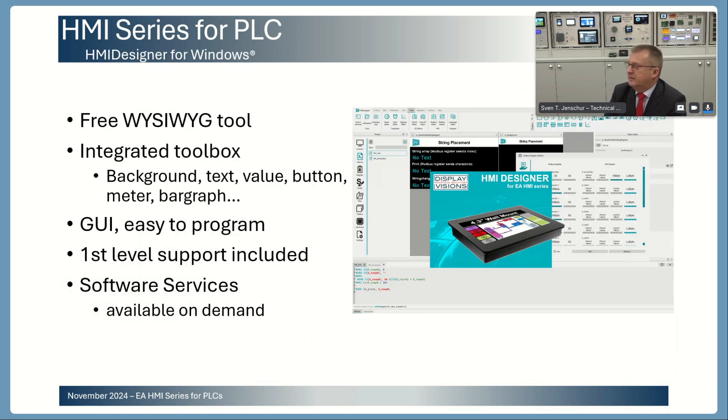Here is some information about our HMI Designer. You can see the software overview. Inside the software there is a toolbox where you can use features by clicking with the mouse — different backgrounds, text, frames, value frames, buttons, meters, bar graphs — everything is included. If you want to bring your own pictures for a meter, bar graph, or whatever, you can also use those. The graphical user interface is very easily programmable because you can click all the content inside your screens by mouse.